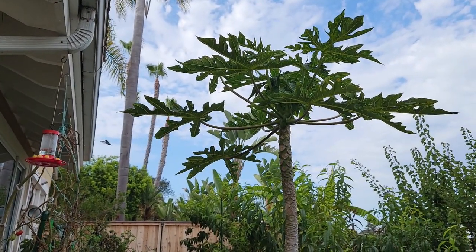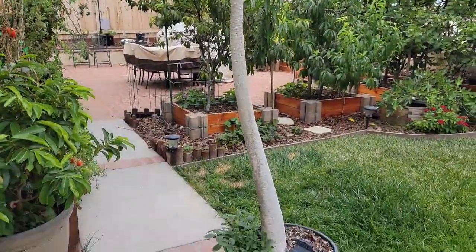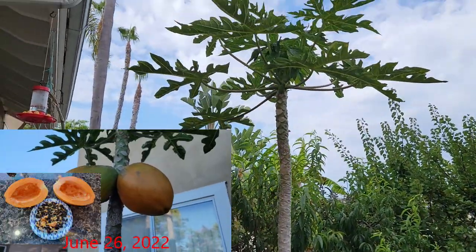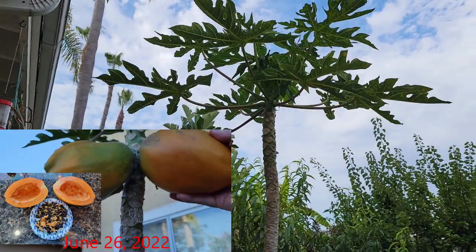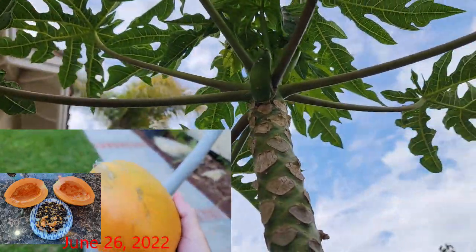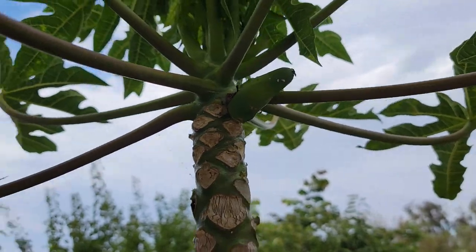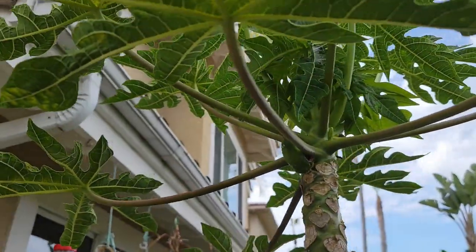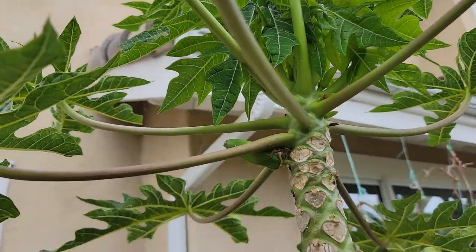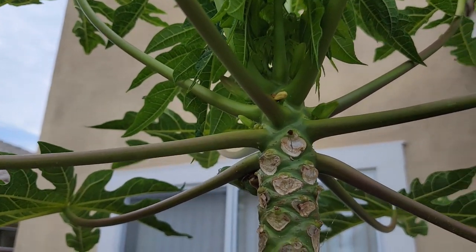And here is my other container-grown papaya. This one was gifted to me about five years ago. It's been growing in this 15-gallon container for a little over a year and I recently harvested a couple of papayas off this one. It has another papaya that has set and also a few more flower buds that have yet to flower, so hopefully it'll set a few more. I was planning on transplanting it to a bigger container but I'm going to have to wait until I harvest the fruit off of this one.